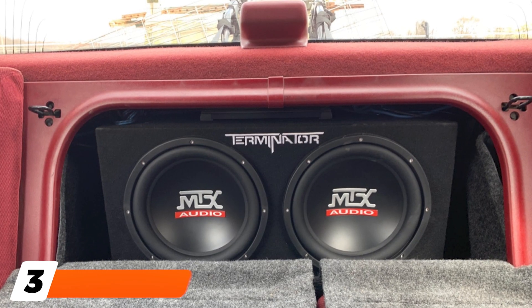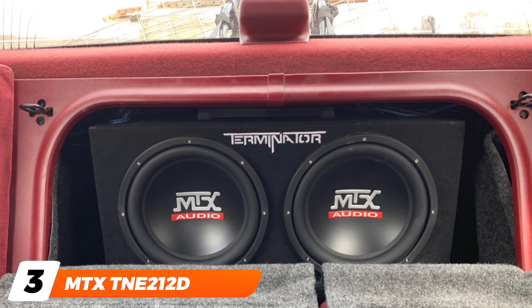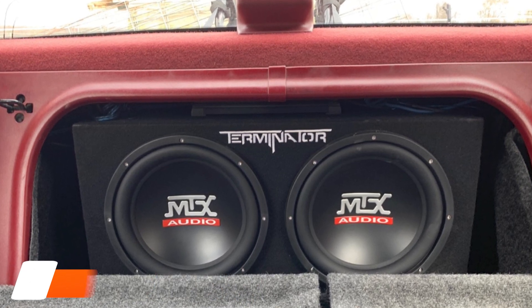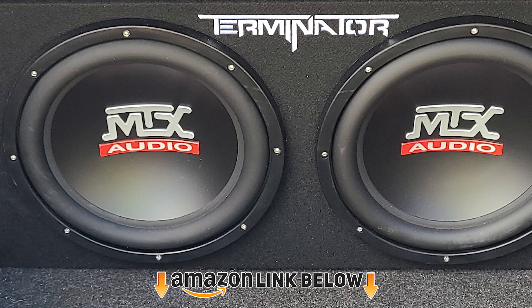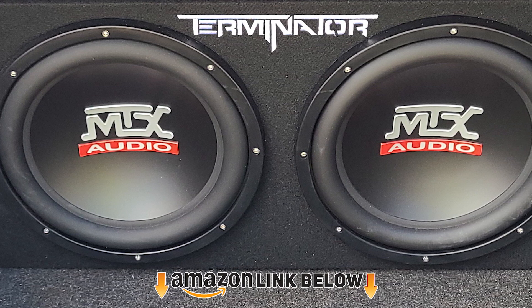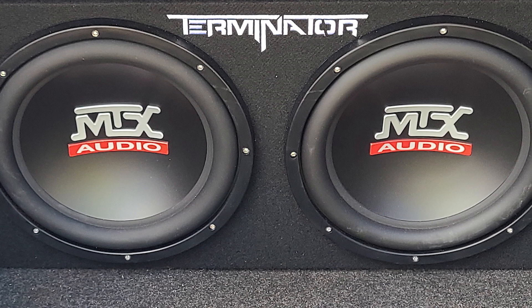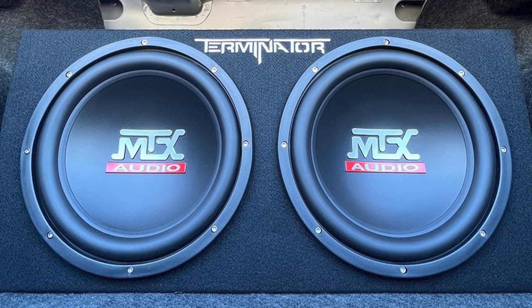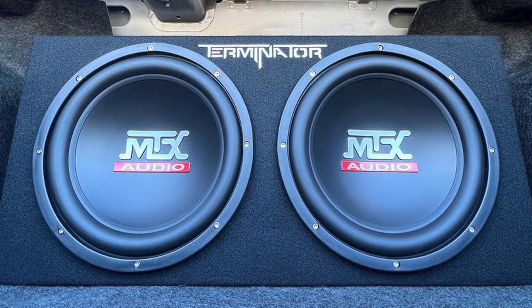The number 3 position is held by the MTX TNF 112. This top-rated subwoofer includes a loaded MTX car subwoofer system and an amplifier installation kit. This should be everything you need to take your car's sound system to the next level. This subwoofer is a little more expensive than most. Still, the fact that it is a complete kit means that you won't have to fiddle with purchasing anything else.